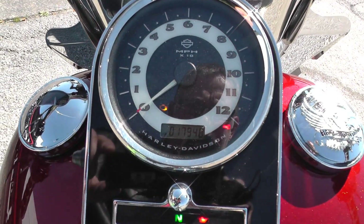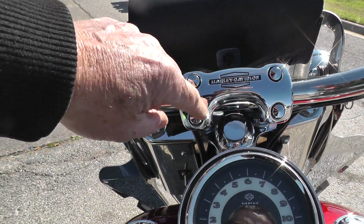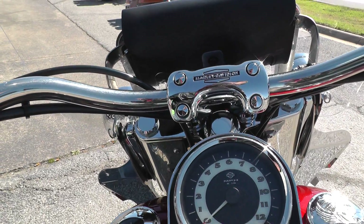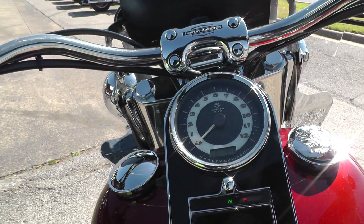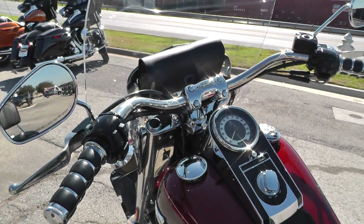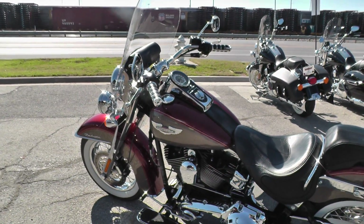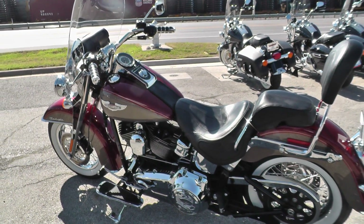The bike has seventeen thousand nine hundred and forty-eight miles. It's got some chrome nut covers that clamp right off and let you listen to it. This bike comes with a ninety-six inch motor and a six-speed transmission.